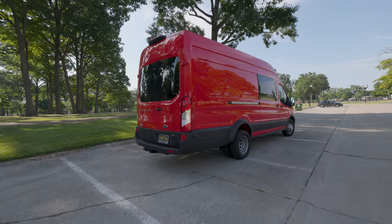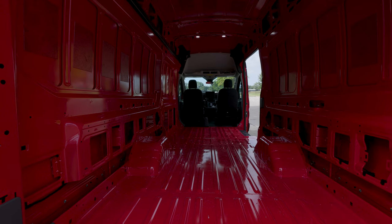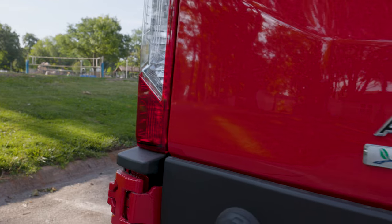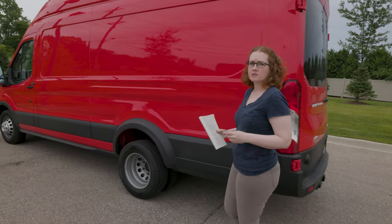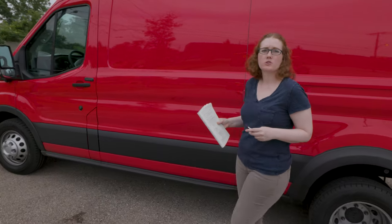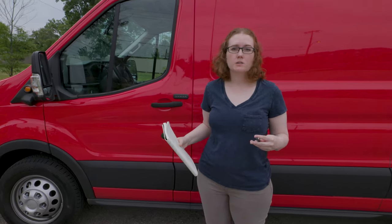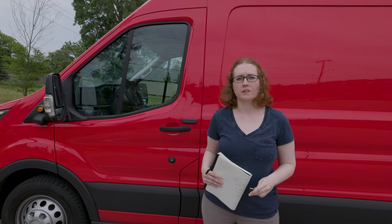This is a 2022 Ford Transit 350 HD cargo van. We opted to go with the high roof, 148 inch wheelbase extended, all wheel drive with a 3.5 liter EcoBoost V6 gas engine. It took about 11 months from the time we placed the order to the time we picked it up. Originally we put in the order in 2021 and it switched over to the 2022 model. The biggest difference was that we were never able to see this van on a lot in person before we picked it up.